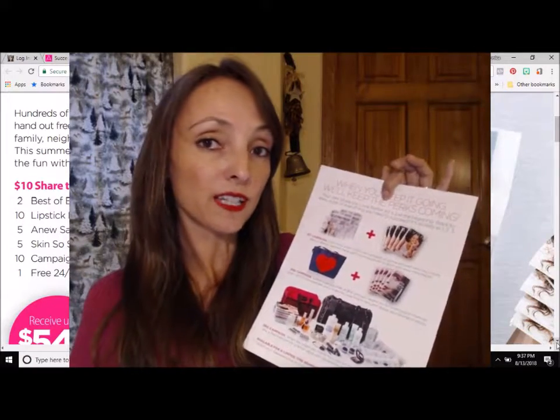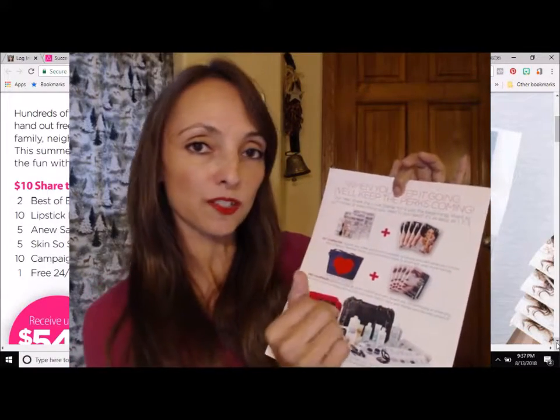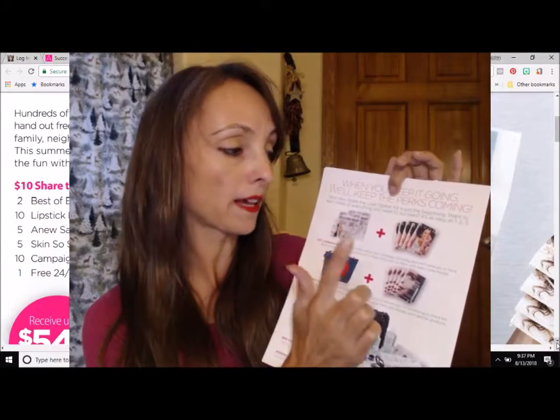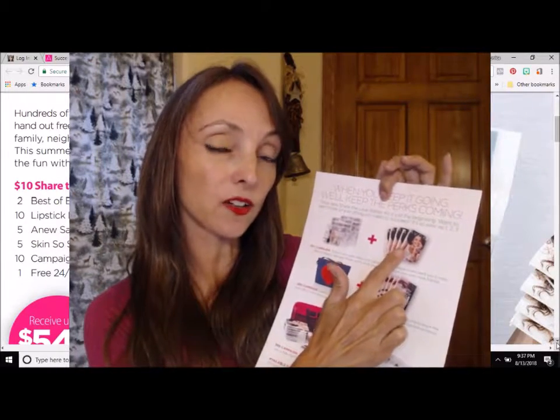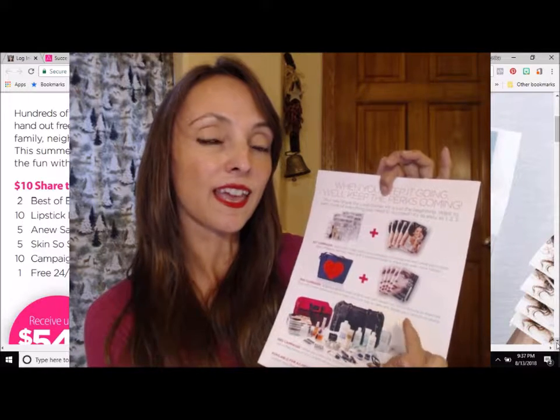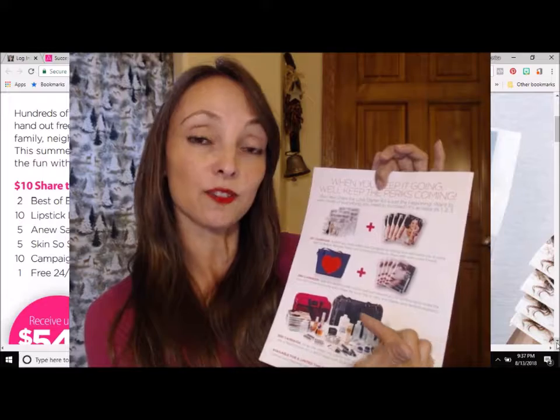So now that you have your kit, you place just your first order and Avon is going to send you two more beauty packs and five more catalogs that's really going to help you build your business and have you earning in your second campaign.